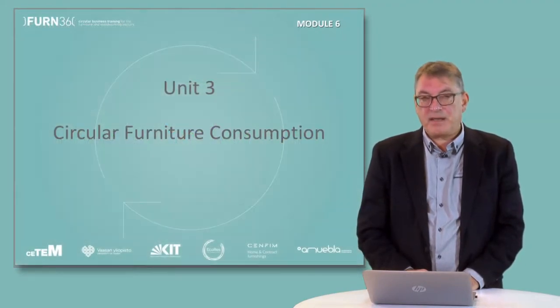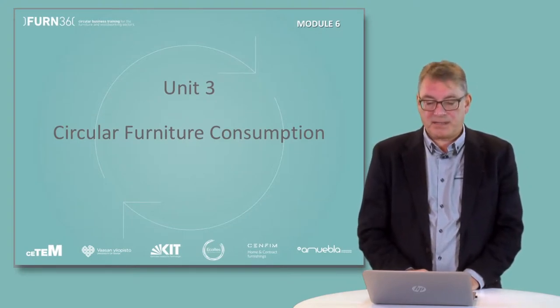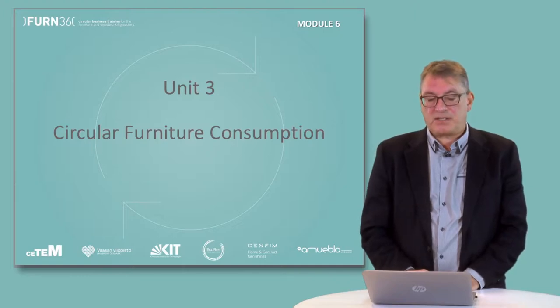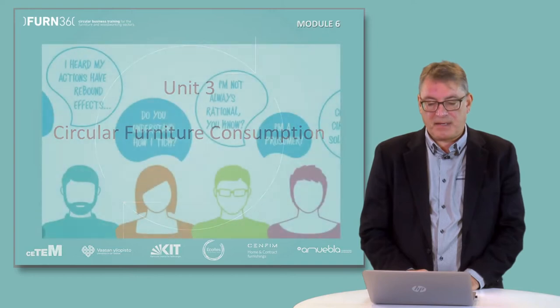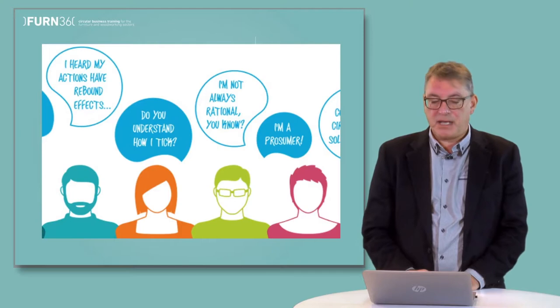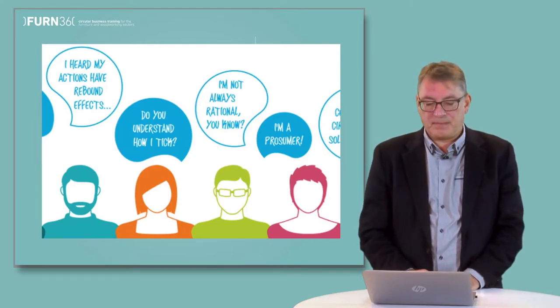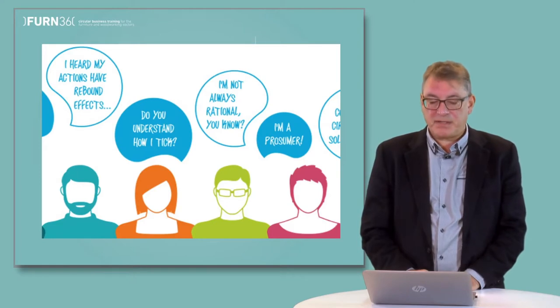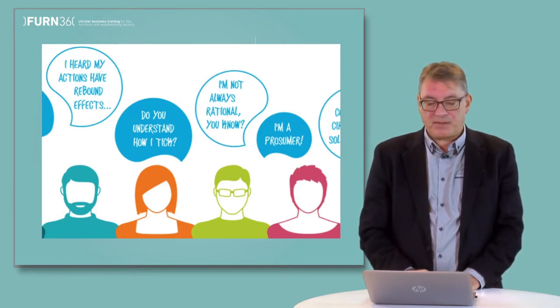Unit three focuses on the consumer's point of view concerning circular economic products. Consumers play a key role in boosting circular economy. Companies need to understand consumers' real motives, attitudes and behaviors towards circular products and solutions. We introduce a number of marketing frameworks, models and tools that companies can use to transform consumers' buying and consumption behaviors in favour of circular economy.